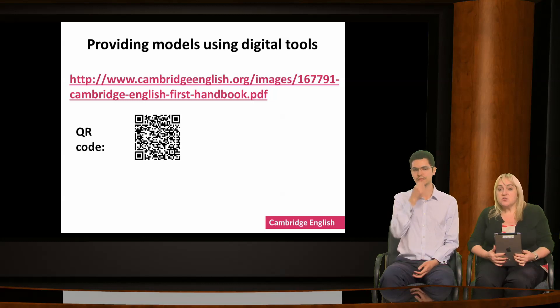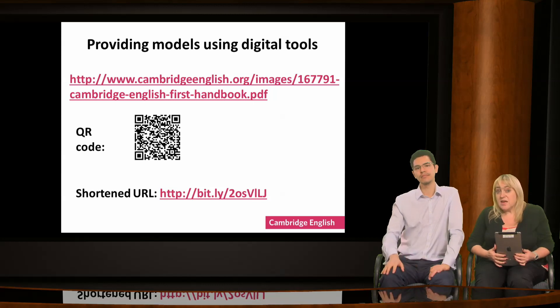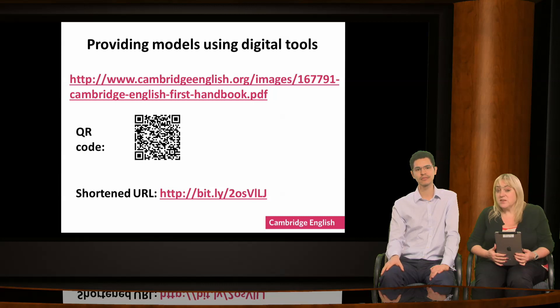We've put some QR codes on the handout for you to try out later. Or you could give them a shortened URL — again, there are lots of free, easy to use internet sites to help you create these. As you can see, it's easier and shorter than the original link.